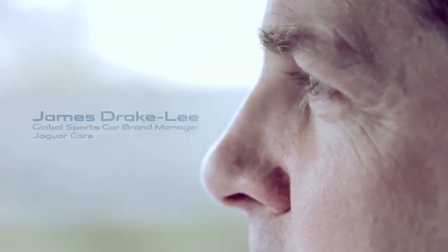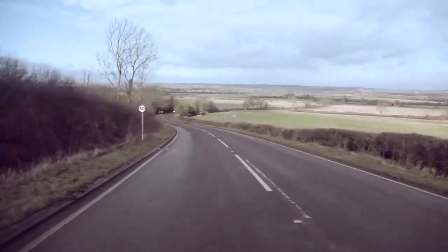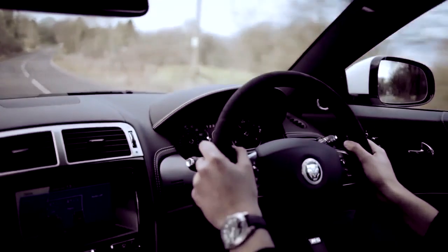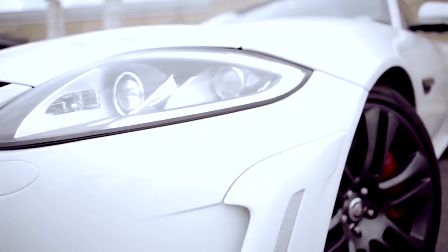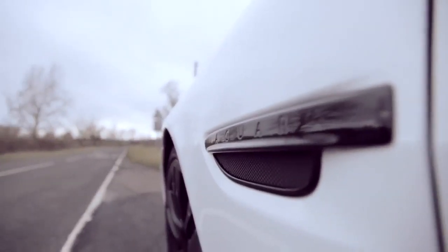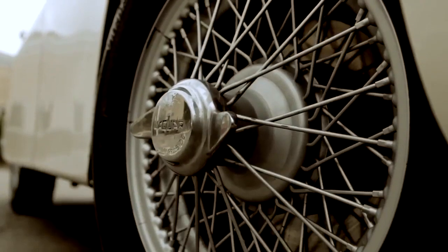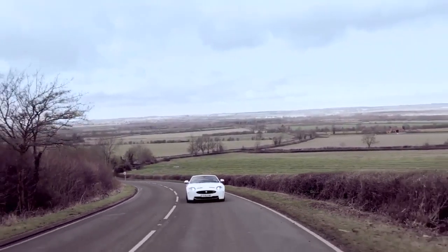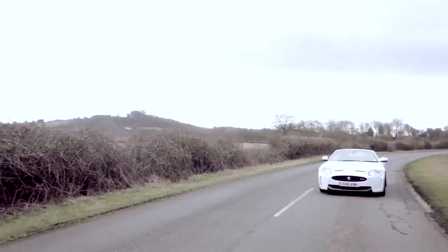Jaguar Drives is a series of test drive films that we'll be releasing every month, concentrating on different models within Jaguar's current product range. The series will also look at glimpses into Jaguar's future and look at one or two of those illustrious products from our great past. Today we're going to be concentrating on this fabulous new Jaguar XKR-S convertible.